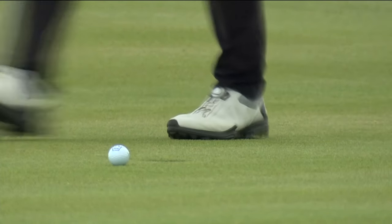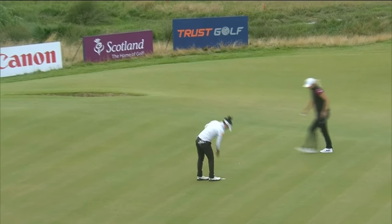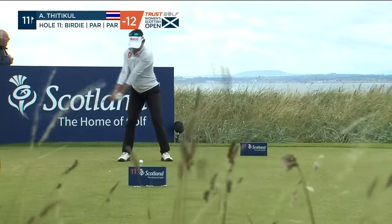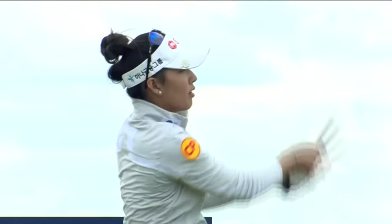Yeah, that was the stutter, wasn't it? It took that little second longer to take the club back and it was just a little off. She's been going for it on the 11th — 290 to the front edge, must carry it 250.